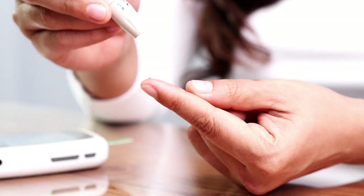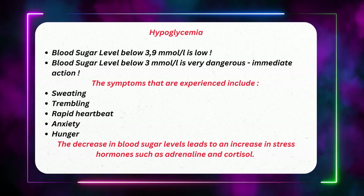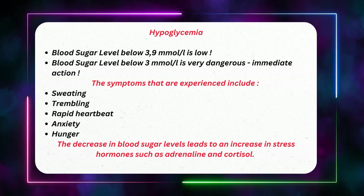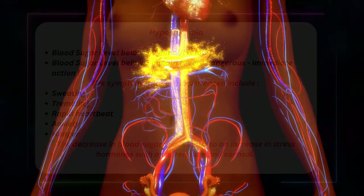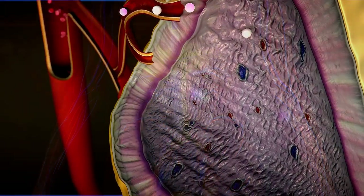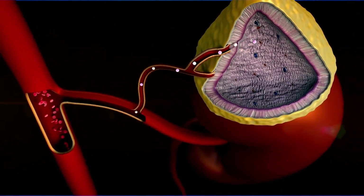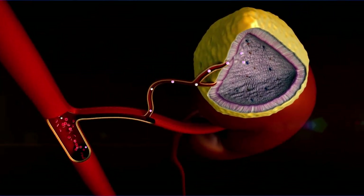The symptoms that are experienced include sweating, trembling, rapid heartbeat, anxiety and hunger. Most commonly, very low levels of blood sugar are due to an over-secretion of insulin from the pancreas. The decrease in blood sugar levels leads to an increase in stress hormones, such as adrenaline and cortisol, which halts the ongoing decrease in blood sugar.